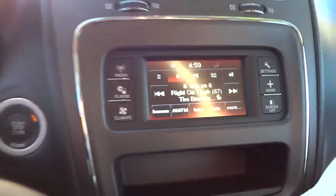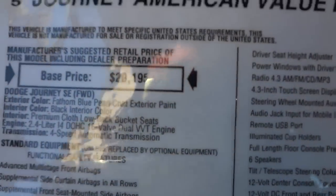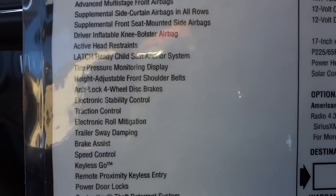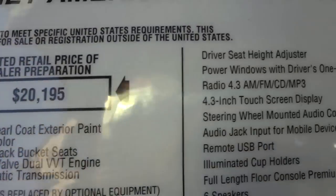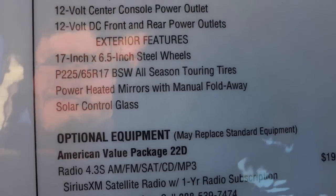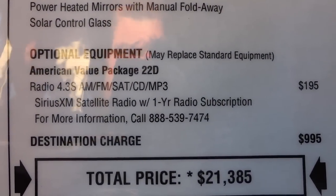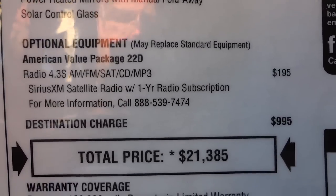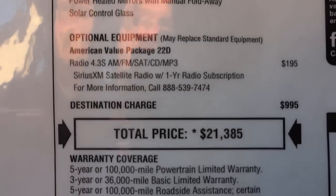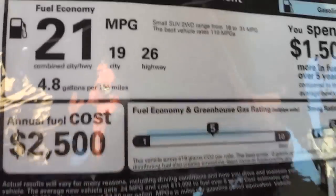Moving on, you've got your vents and the radio. On the window sticker, all the standard SE features are listed, and then under optional equipment it says American Value Package. The main addition is a radio for $195. Other than that, the American Value Package doesn't include much else that I know of. It gets decent gas mileage — 26 on the highway.